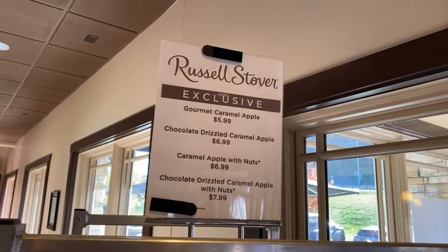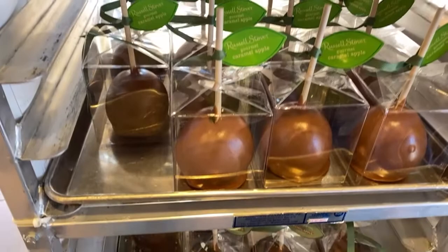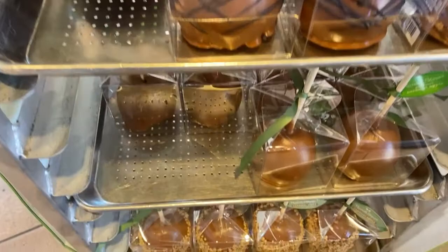The caramel apples are $5.99. The chocolate drizzled caramel is $6.99, as well as the one with nuts. The chocolate drizzled caramel apple with nuts is $7.99. And here's what they look like — that one looks amazing.